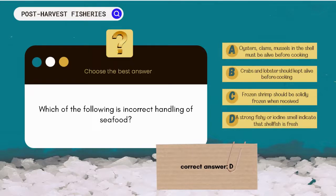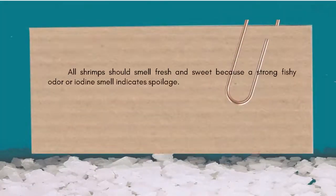The correct answer is D. All shrimps should smell fresh and sweet, because a strong fishy odor or iodine smell indicates spoilage.